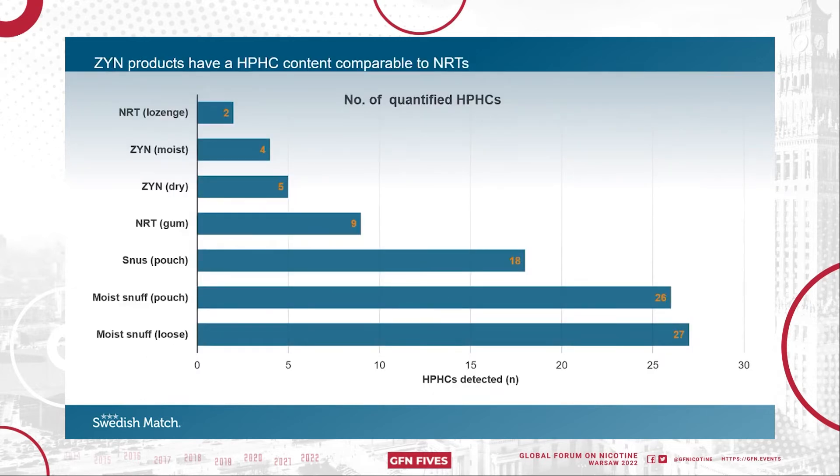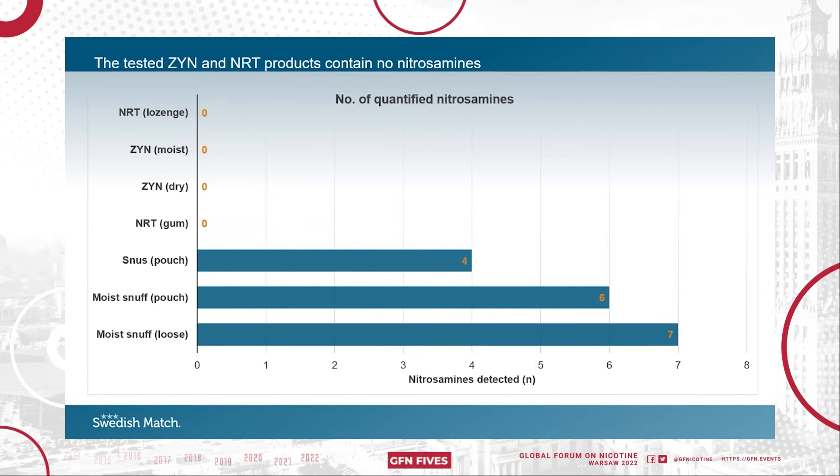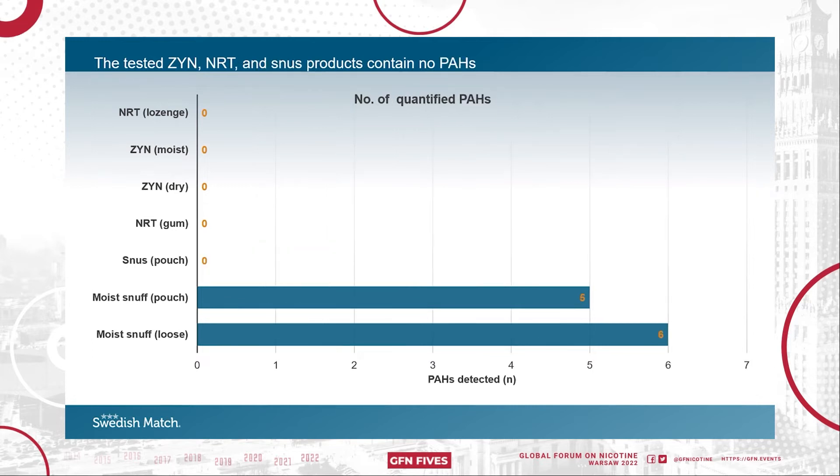Of the 43 compounds analyzed, very few were found in Syn and NRT products, including nicotine. Syn Moist contained four HPHCs and Syn Dry five, whereas the moist snuff products contained the most HPHCs. Importantly, the tested Syn and NRT products contained no quantifiable levels of nitrosamines or polycyclic aromatic hydrocarbons.